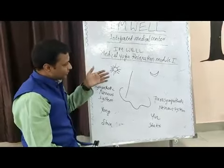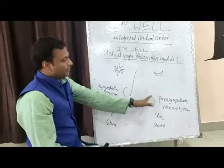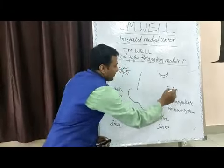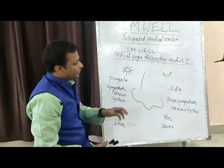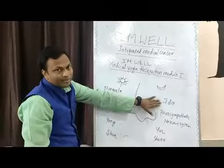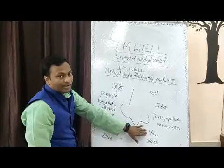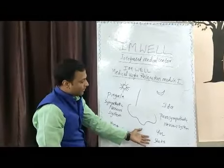In yoga philosophy we use the aspects of Chandranadi and Suryanadi. The left nostril belongs to Chandranadi. As per yoga philosophy it is Chandranadi; as per Kundalini philosophy it is Ida; as per the medical system it is the parasympathetic nervous system; as per Chinese philosophy it is yin, or feminine form, cold; and as per Indian mythological belief it is Shakti.